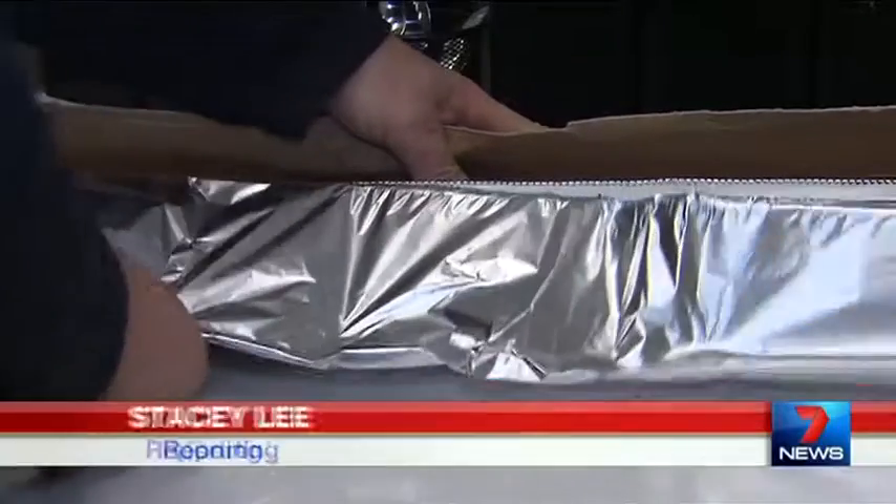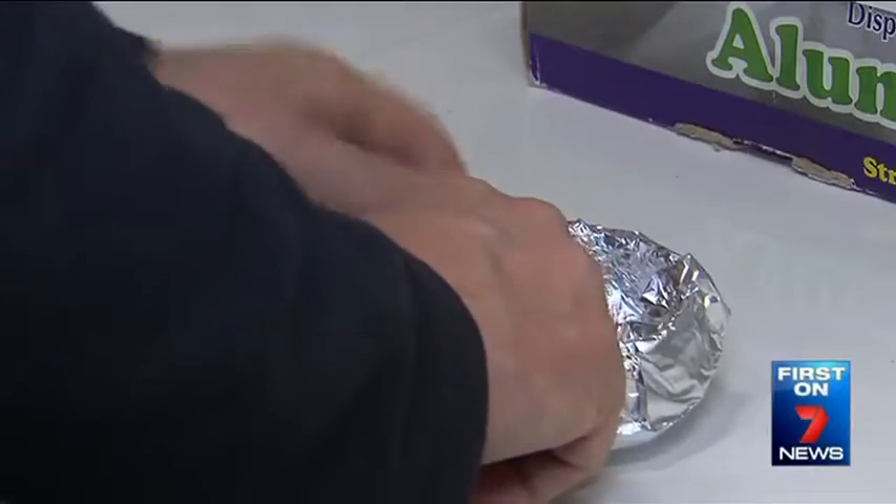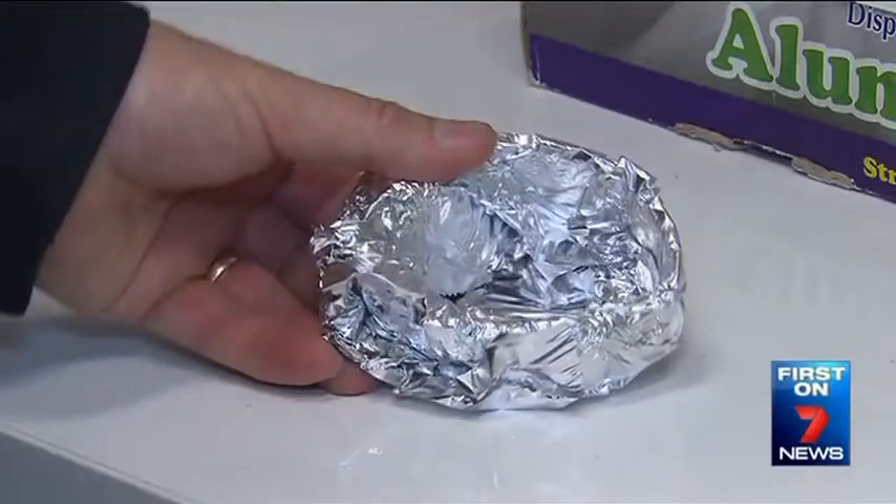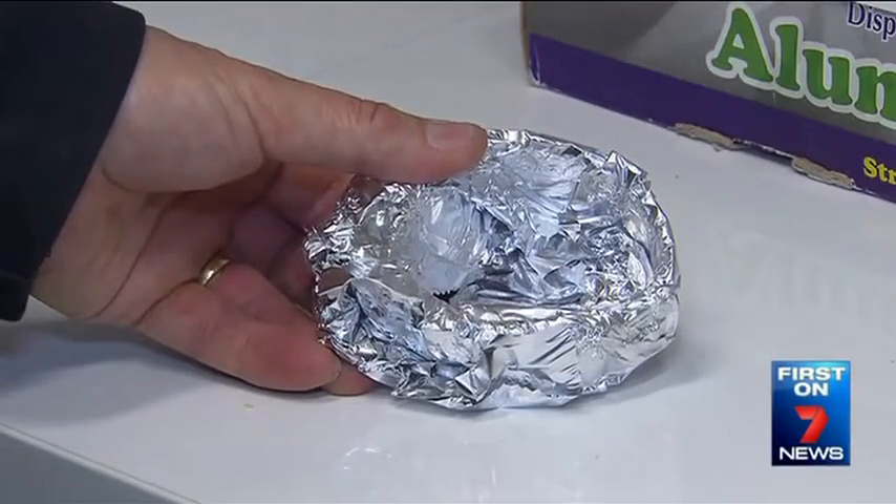A 7 News investigation has uncovered a shocking loophole that allows those on home detention to freely roam the streets. They're using a simple household item to beat the system — it's a ridiculously easy hack, so simple it's almost unbelievable. 7 News can reveal accused and convicted criminals are using aluminium foil to cheat home detention.